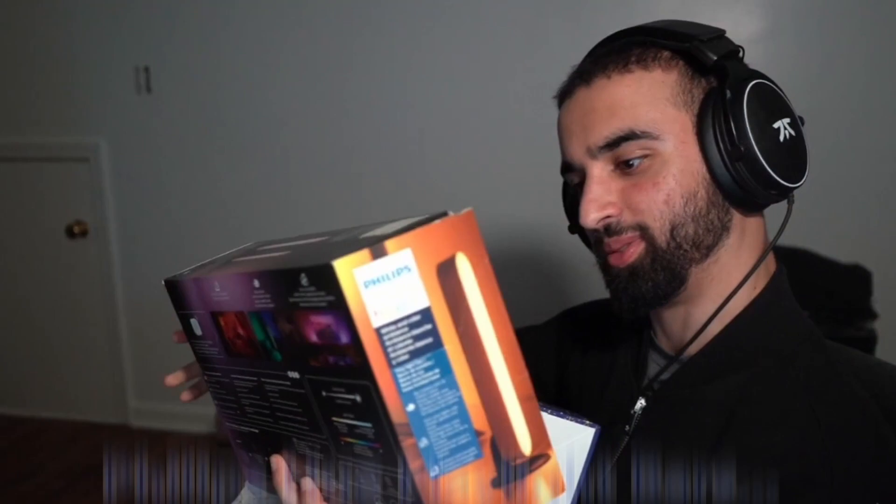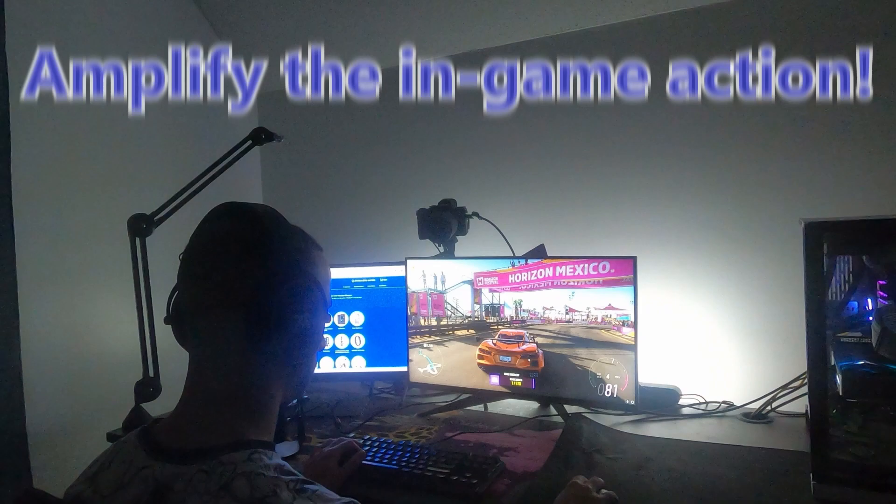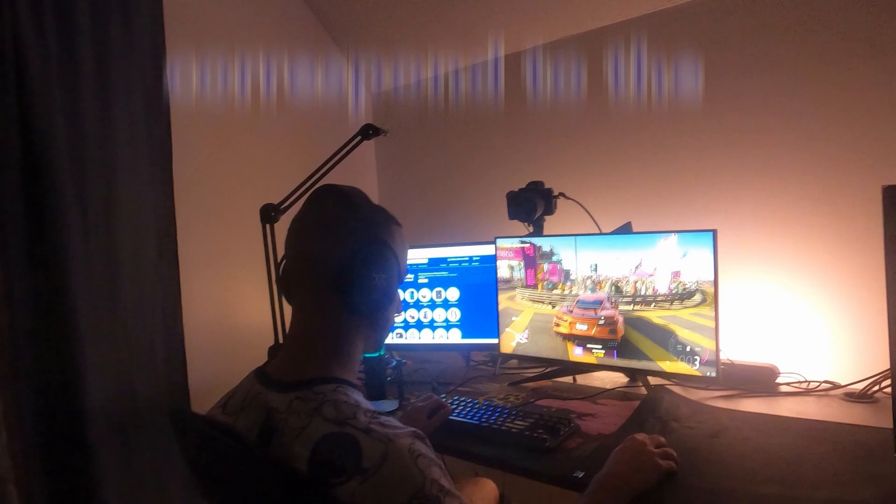Best Buy also sent Philips Hue Playlight Bars and the Hue Bridge. Are you lacking lighting in your room? Is your gaming setup dull? Amplify the in-game action with Philips Hue Playlight Bars. Experience light effects that correspond to on-screen action with Hue Color-capable smart bulbs, Hue Bridge, and the free Hue Sync desktop app.